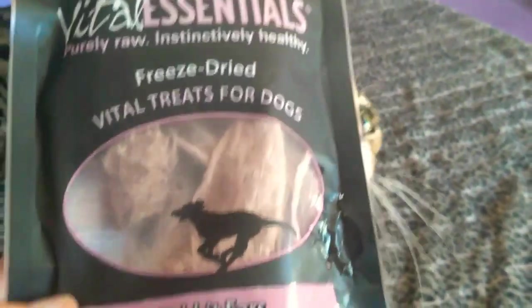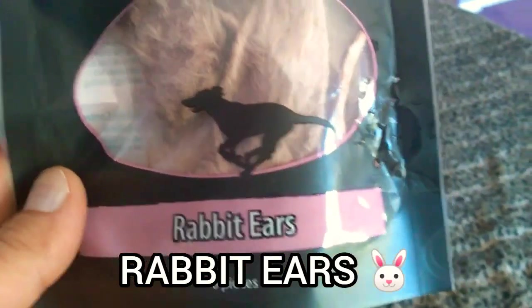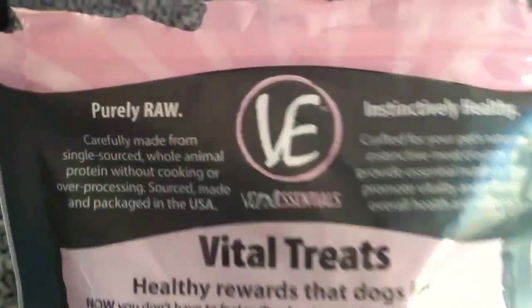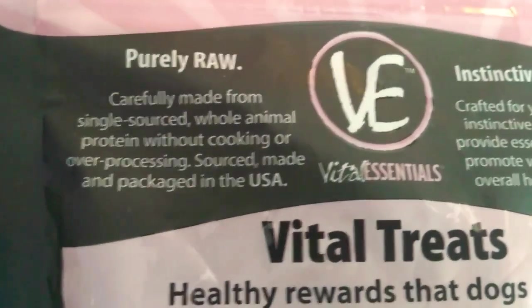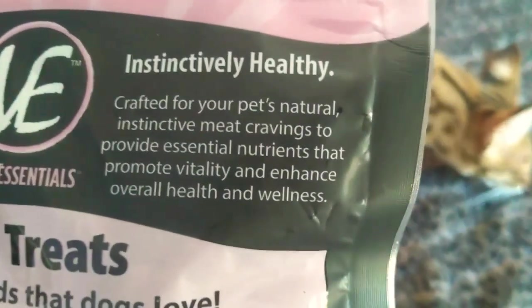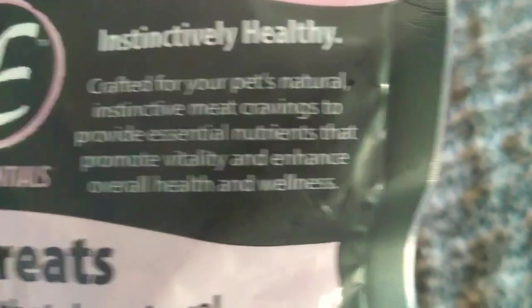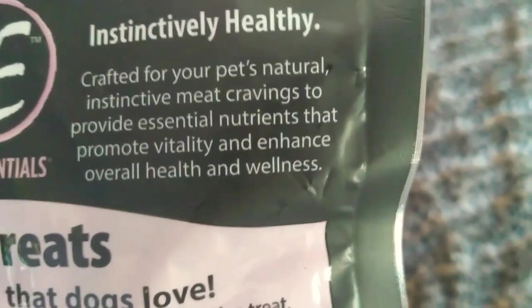These are freeze-dried Vital Treats for dogs, but cats can enjoy them too — they're rabbit ears. They're freeze-dried raw, so it's basically like them eating it right from the rabbit. Purely raw, carefully made from single-sourced whole animal protein without cooking or over-processing. Sourced, made, and packaged in the United States.